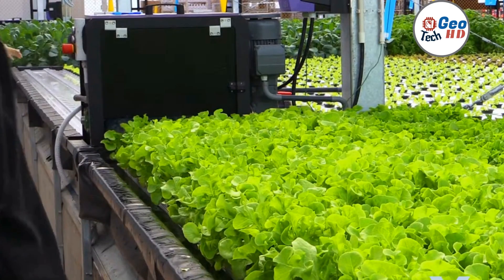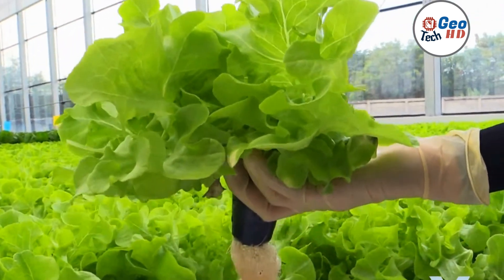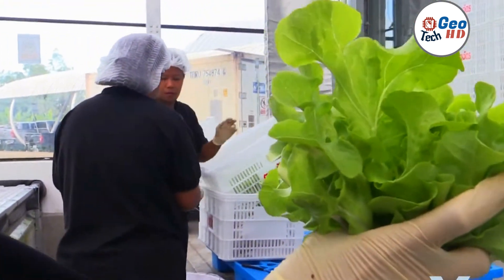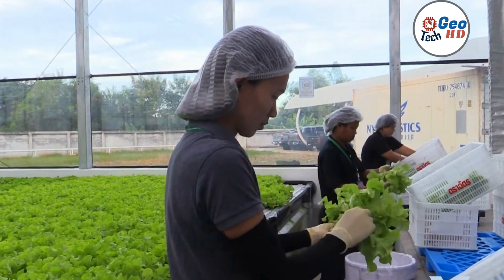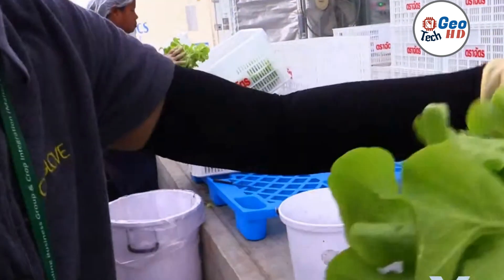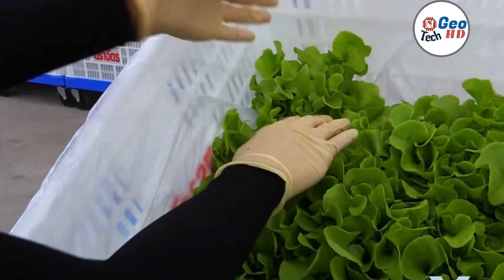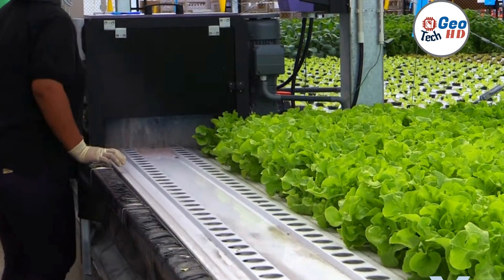In addition, proper post-harvest handling, such as sorting and packaging, is crucial to maintain the freshness and quality of the produce during transport and storage. By prioritizing these factors, farmers can improve the efficiency and profitability of their hydroponic crop harvesting operations while also meeting the increasing demand for high-quality, sustainably grown produce.